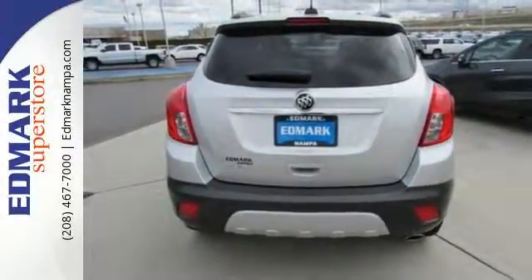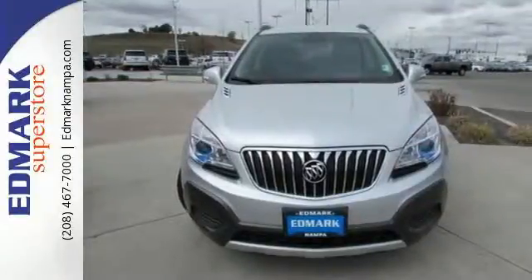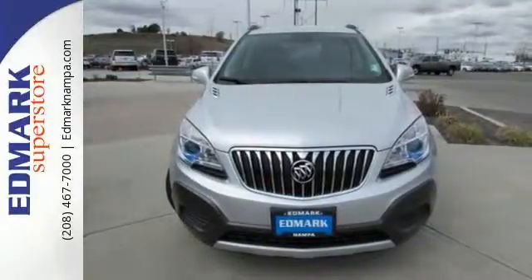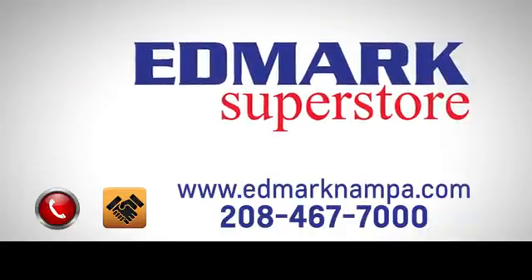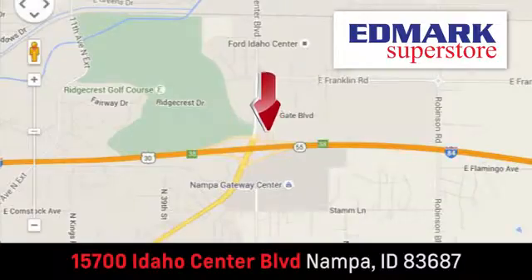This Encore is ready to go at a moment's notice. Swing by today for a test drive. Fast, fair, and fun. Give us a call or stop by. We're conveniently located in the Idaho Center Auto Mall.